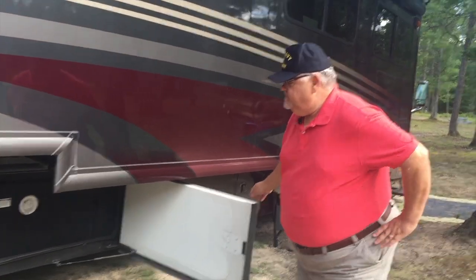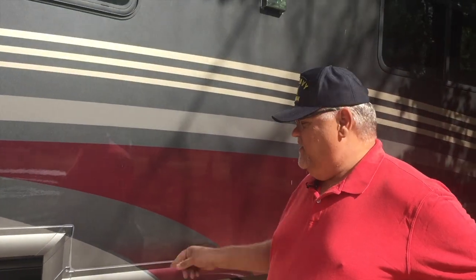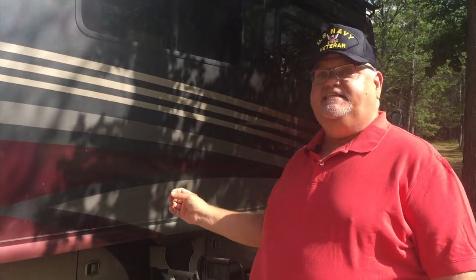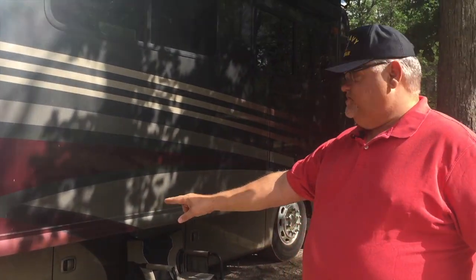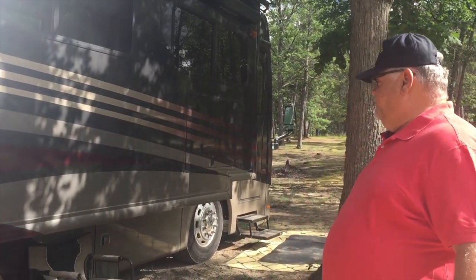Moving forward, this compartment is nothing more than our fresh water tank, and it gives me access to a gravity fill on this side of the tank. The other compartments are the identical storage of what you saw on the other side — a full pass-through storage here, full pass-through storage here, and then a partial storage compartment moving forward.